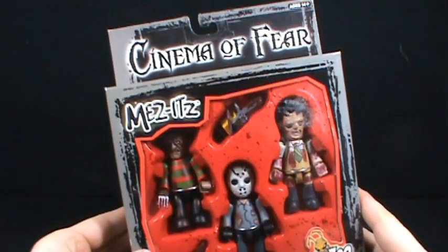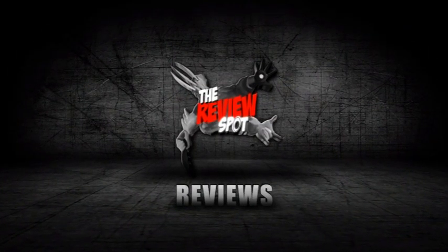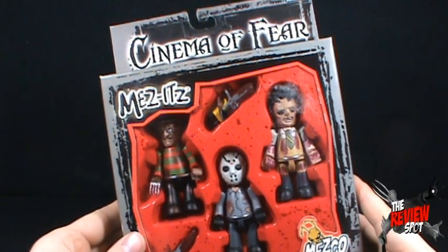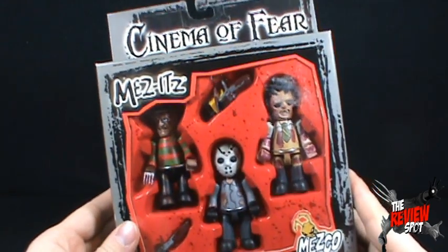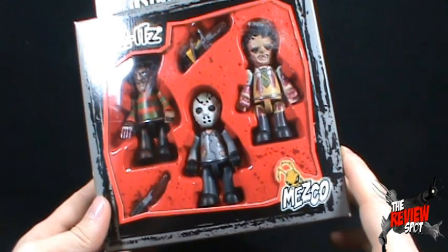On today's collectible spot we're having a look at the Mezco Cinemaphir Mezitz set. The set is dated 2002 and features the Mezco Mezitz — the early stages of the Mezco Mezitz. This is before they started going to the larger scale. As you can see in the set we get ourselves Freddy Krueger with Leatherface and finally down below we've got Jason Voorhees.